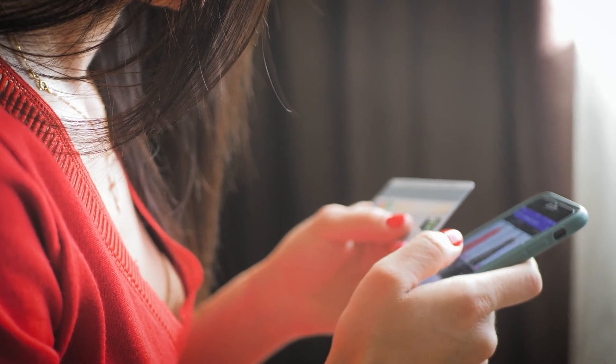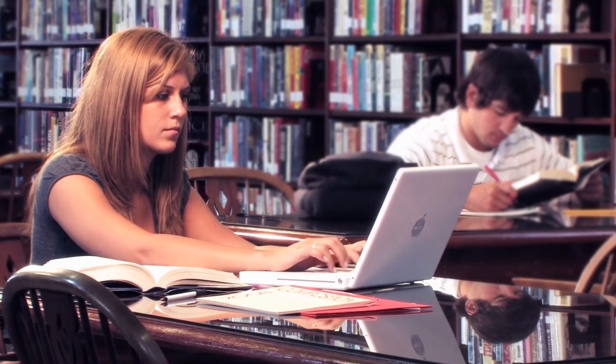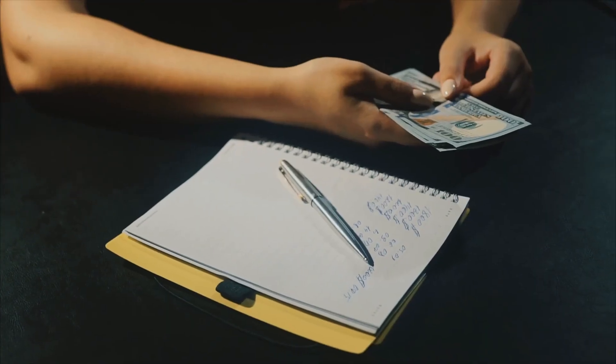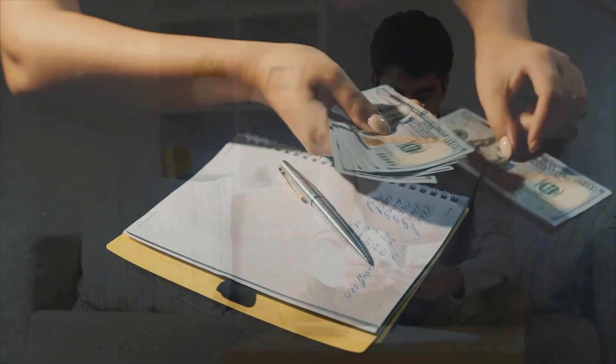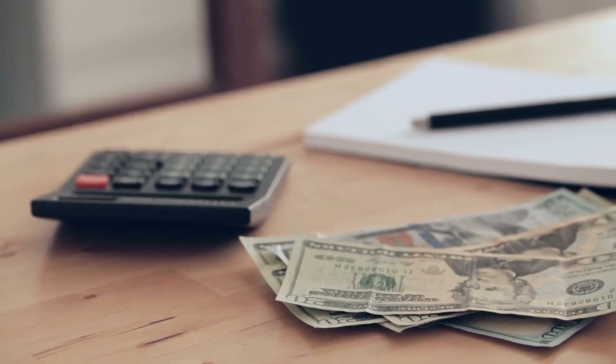If you are a student, you are in luck, because so many websites offer student discounts if you sign in with your school or university email address. By doing so, you will be good at managing your expenses, and you could get a lot more done with your money than you could without these coupons, so do check them out.